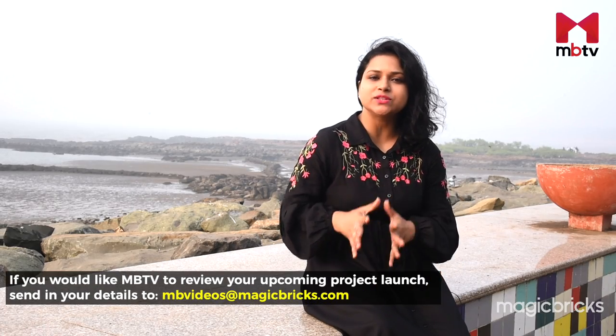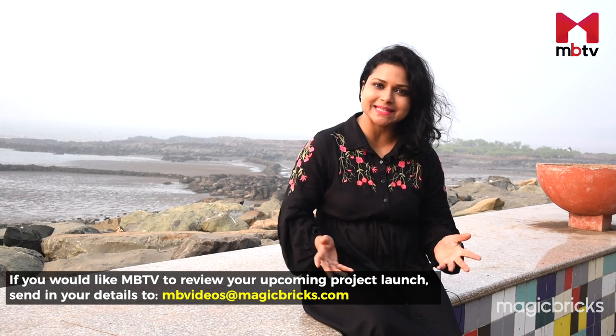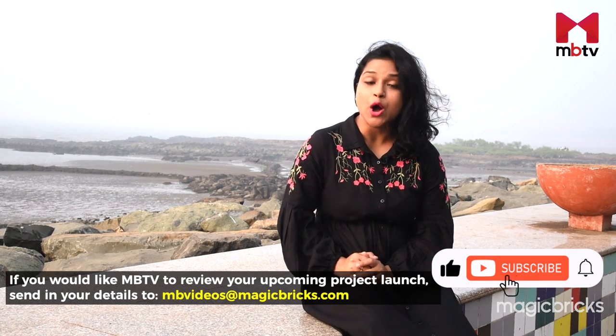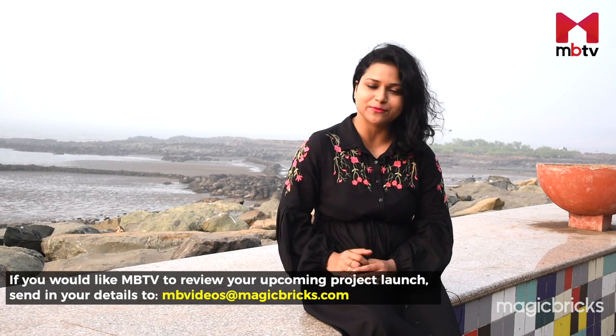That was my review of Raheja Exotica Sienna in Mud Island. If you liked our review, please give us a thumbs up and share the video. Don't forget to subscribe to MBTV for more project reviews from across the country. This is Deepshikha Yadav signing off with cameraperson Arpeet Sharma.